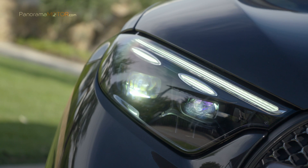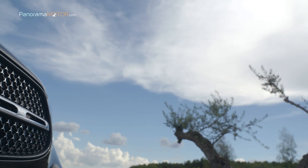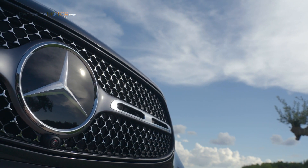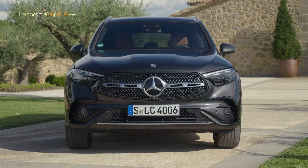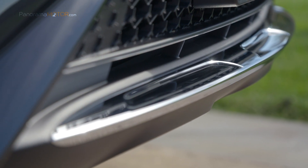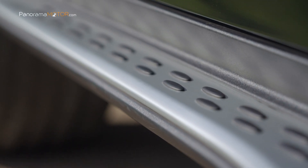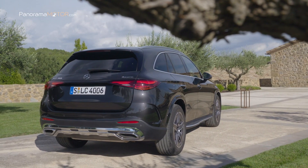En calidad de equipo opcional pueden adquirirse los faros Digital Light, con elipses adicionales para la luz de circulación diurna. La calandra del radiador, típica de los SUV de la marca, se distingue por la nueva configuración de la escotadura y por un marco cromado. A partir de la línea AMG Line puede encargarse una calandra del radiador con Mercedes-Benz Pattern, un patrón tridimensional de estrellas con superficies de acabado cromado brillante. La nueva protección estética de bajos en el frontal acentúa claramente la anchura y revela el carácter todoterreno del vehículo. El diseño de la carrocería se caracteriza por una configuración tersa y convexa de las superficies, acentuada por los rasgos precisos de las nuevas aristas en los laterales.